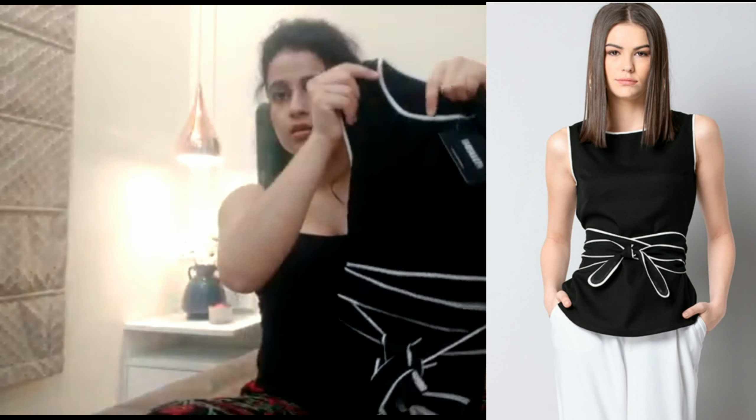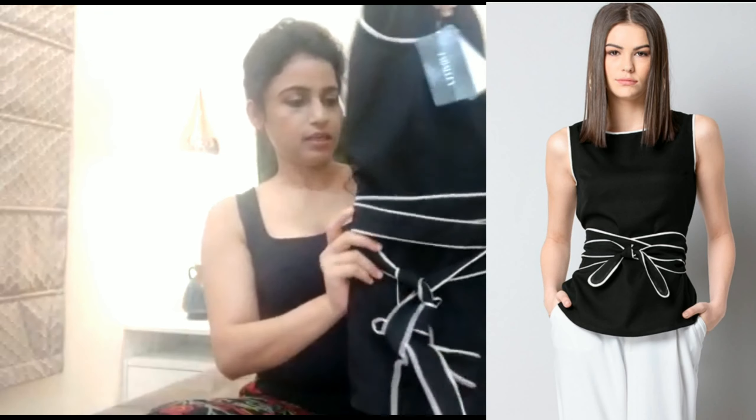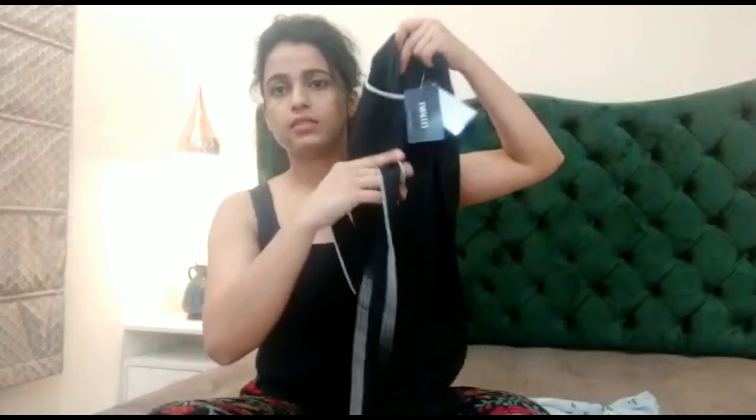It's a black top. It also has a belt — a very long belt. You can style it and tie it on the front.